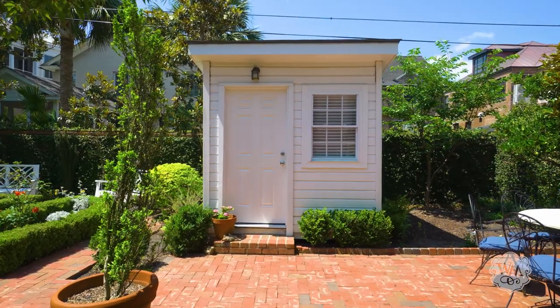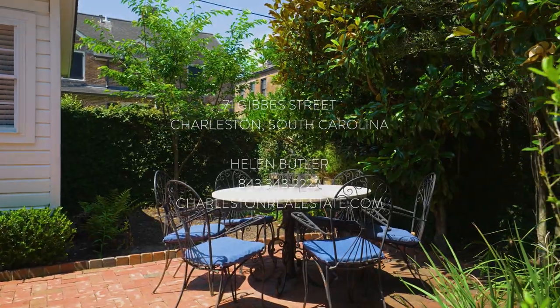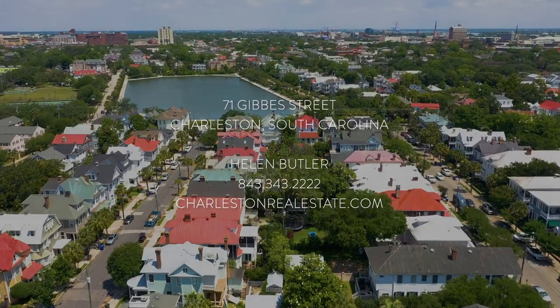You'll love this fantastic South Abroad location, close to the Battery, Colonial Lake, and award-winning restaurants.